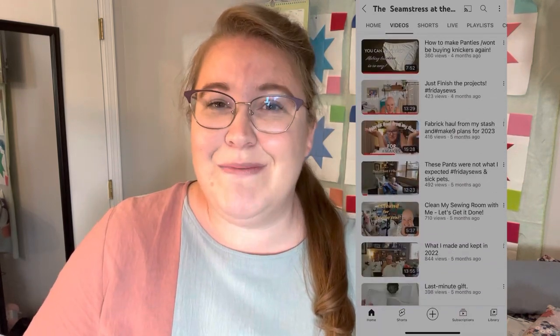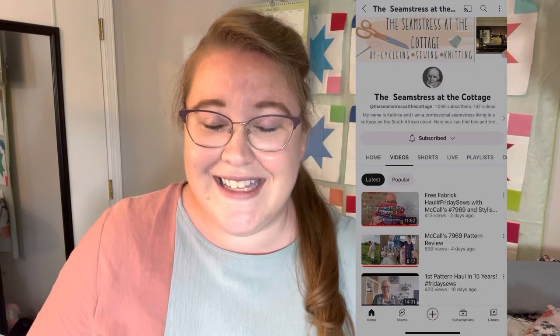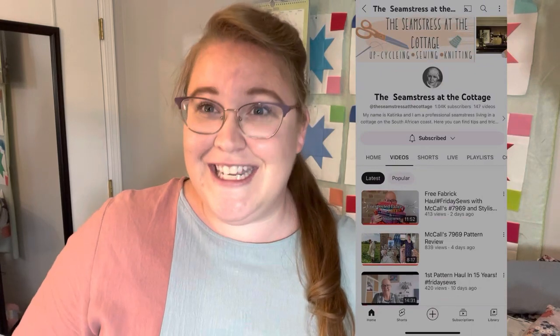She has such a kindness of spirit, and you pick that up in every single video that she makes. She is so talented — she is a legit seamstress who sews for clients. Following her journey on YouTube has been so much fun for me. I've been following her since the beginning, and she reached out recently and asked if I would like to do a collaboration, and I was so honored.